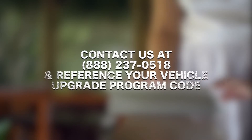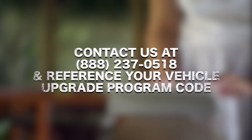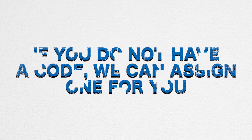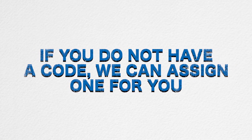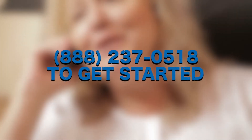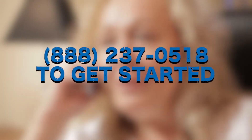Please contact us at 888-237-0518 and reference your Vehicle Upgrade Program code. If you do not already have a code, we'd love to assign one for you so that you can participate in this exciting new program. Simply call us at 888-237-0518 and we'll create one for you right away.